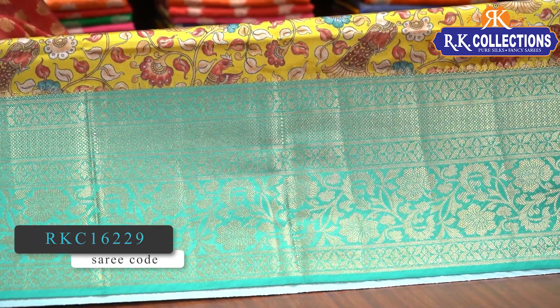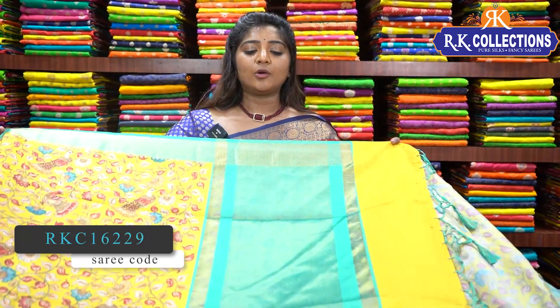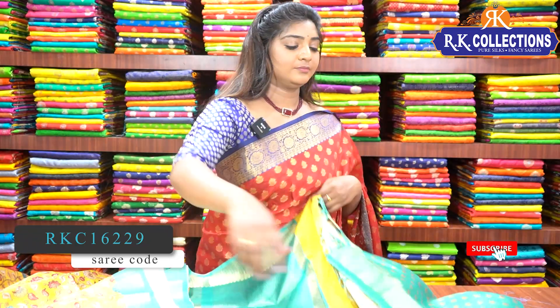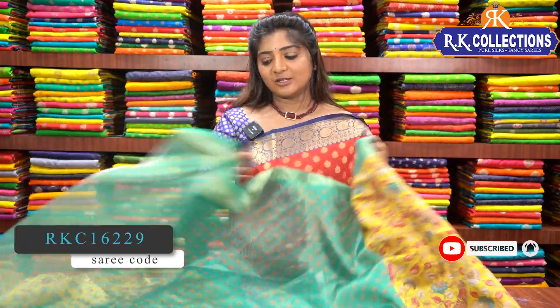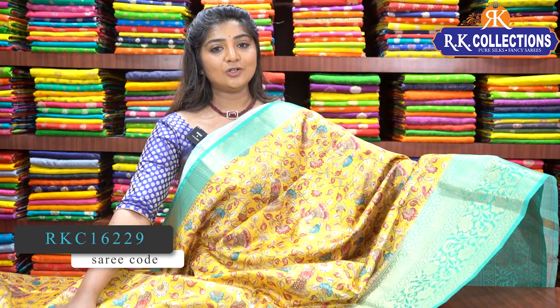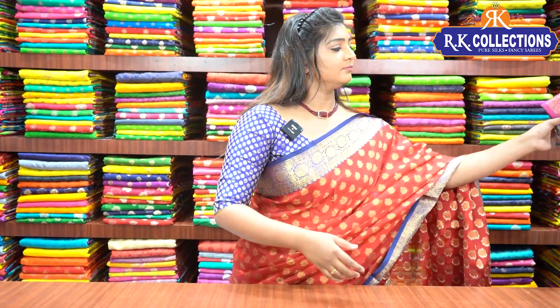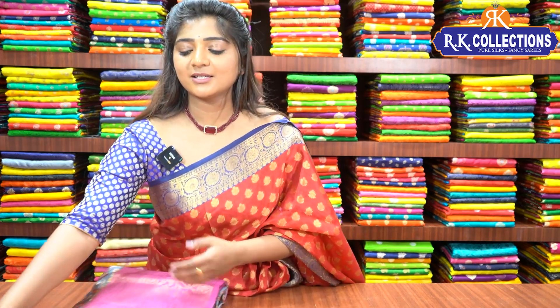The border continues all over the saree in the same design. The green color combination blouse has golden color on both sides. We provide this at a wholesale price of just Rs. 1650. Next color is a gray and pink color combination with a banner as pink color border. The price is just Rs. 1650.